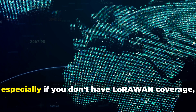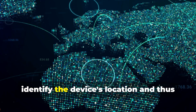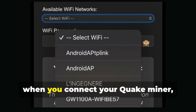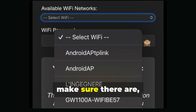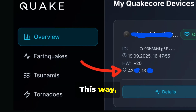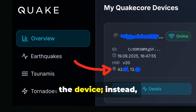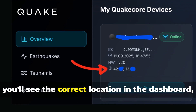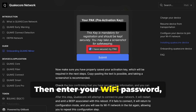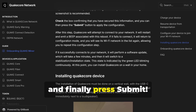Secondly, especially if you don't have LoRaWAN coverage, since QuakeCore uses the Google API to identify the device's location and thus avoid any spoofing or false positioning — when you connect your QuakeMiner, make sure there are, in addition to your Wi-Fi, one or more different Wi-Fi connections nearby. This way you won't have the problem of the location being incorrect when you register the device. You'll see the correct location in the dashboard, which will also be crucial for rewards. Then enter your Wi-Fi password, make sure you've saved the pack and serial number, and finally press Submit.